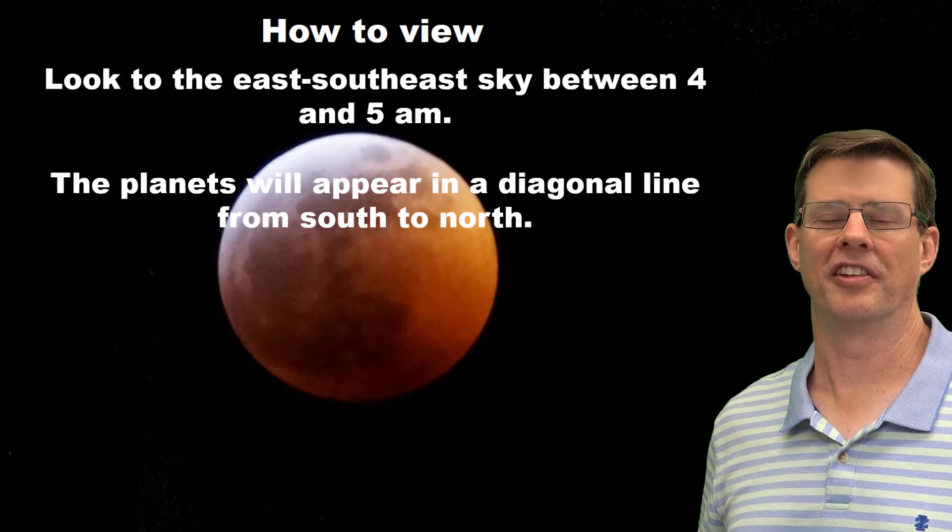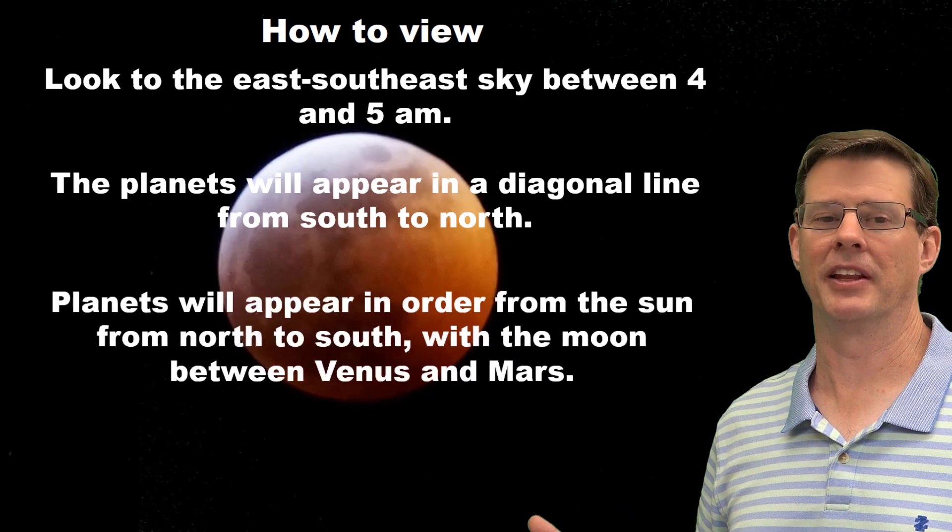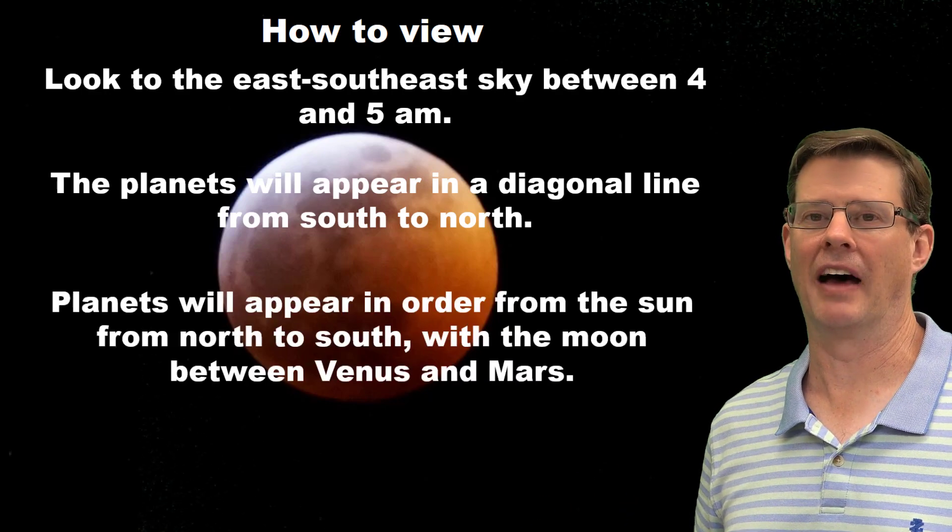The planets will appear in the order of the sun — that's actually kind of cool — from north to south. The moon will be between Venus and Mars, and that'll be in alignment too, so you actually have six celestial objects in a row.